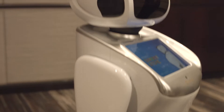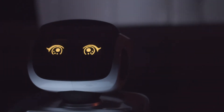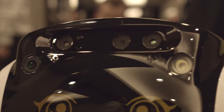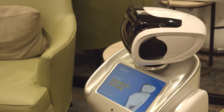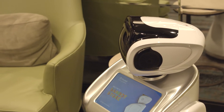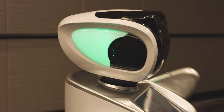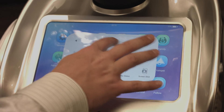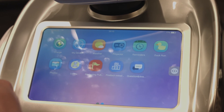Sandbot can do more than just hold down a conversation. A projector, conveniently built into its head, can display 720p video. This little droid also doubles as a security guard, with both a 3D camera and an HD camera to keep an eye on things. If it detects any unexpected after-hours visitors, it could alert a store owner. And on its chest, a 10.1-inch Android-powered tablet offers access to any apps in Google Play.